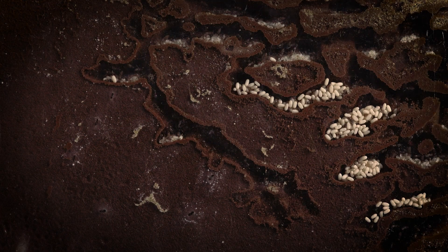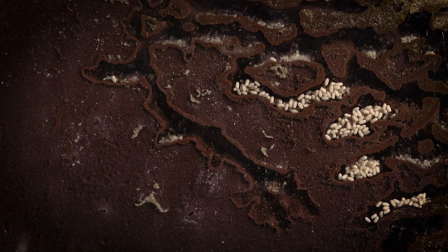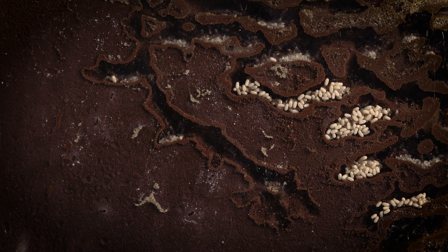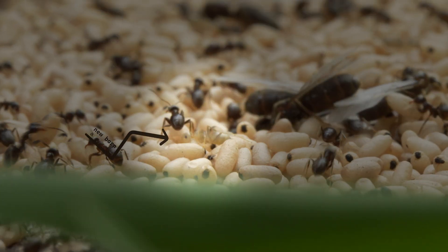Let's go back to our queen. Once the colony is secured, the ant population increases quite rapidly. The queen will be able to lay eggs for a time period between 15 and 25 years — that will be her only action during her whole life. A mature colony counts up to 20,000 workers, who live two years maximum.